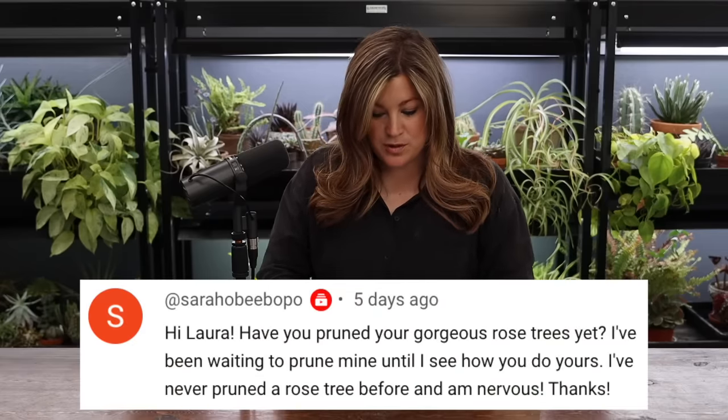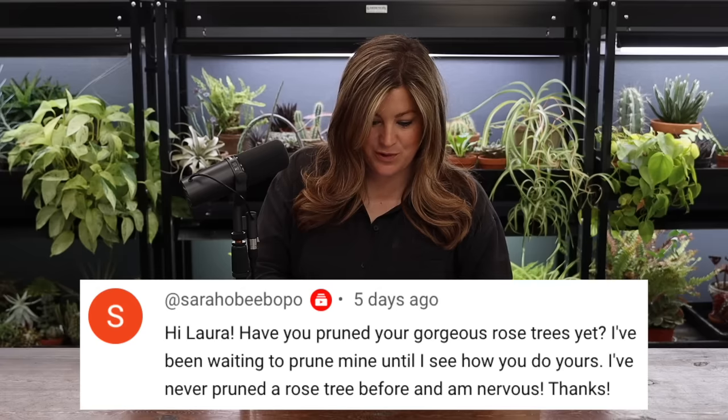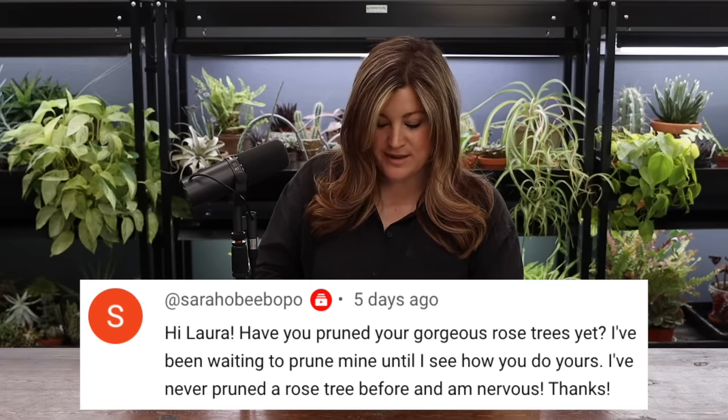Sarah said: have you pruned your gorgeous rose trees yet? I've never pruned a rose tree before and I'm nervous. I have not — I was looking at them the other day and they look pretty good. Maybe I just don't need to touch them this year. I do need to get into the center though, because one of them gathered a bunch of leaves which was protecting the graft. I need to clean those out and maybe trim off little ends. I think I can come in from underneath with my long gloves.